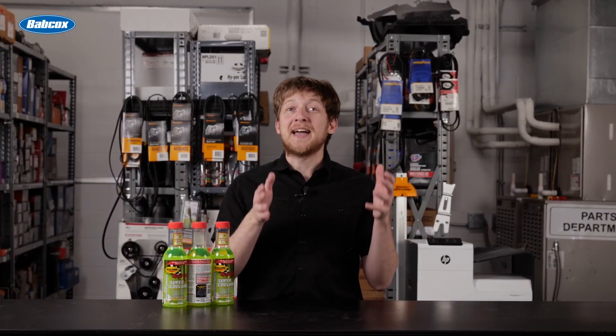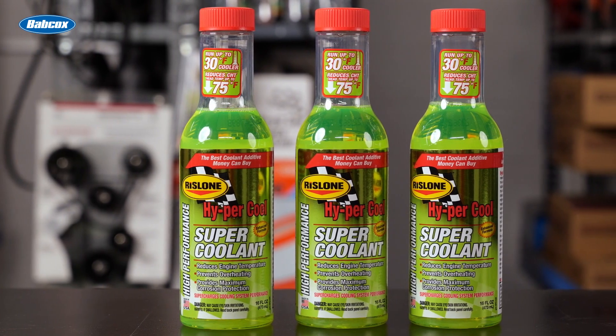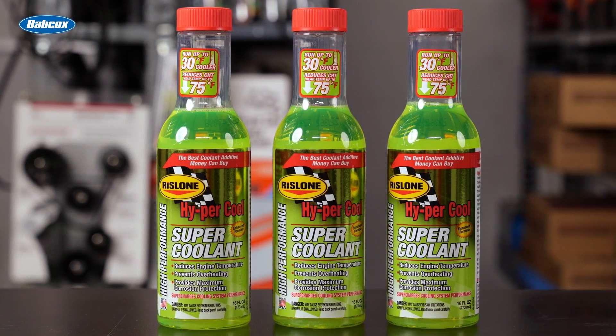Finally, for an added boost in cooling system performance and protection, consider adding Hypercool Supercoolant. Rislone Hypercool Supercoolant is a track-proven effective solution to overheating issues for any car and driving situation.